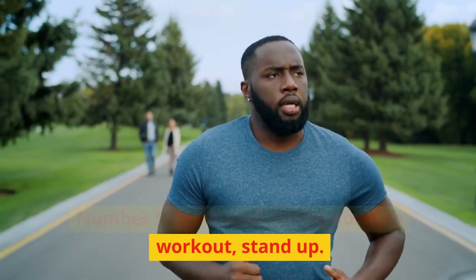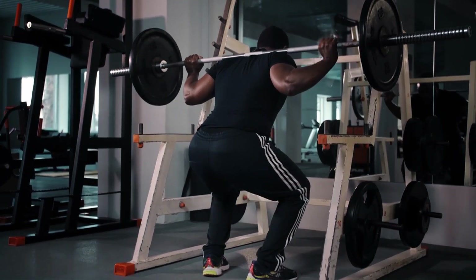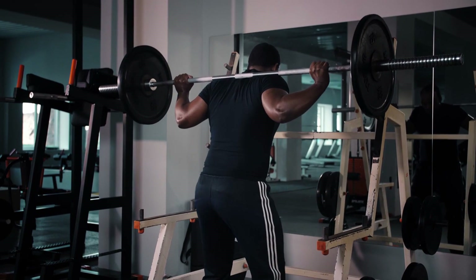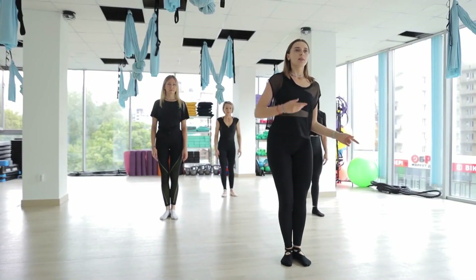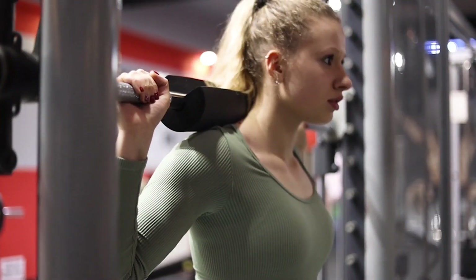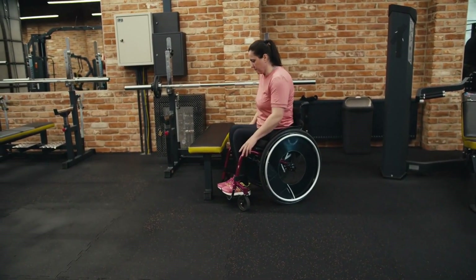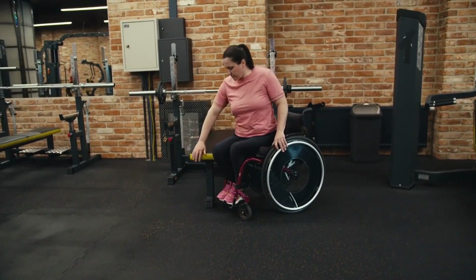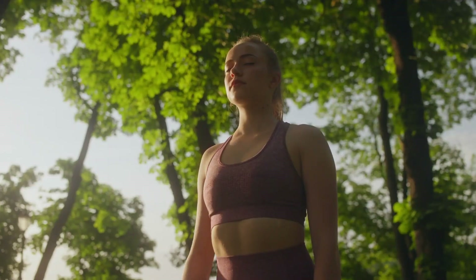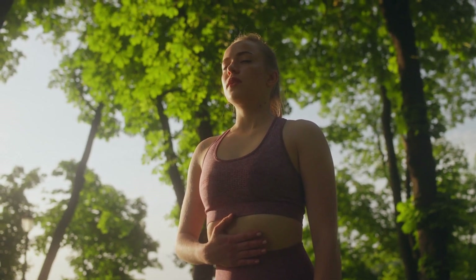Number 5: Instead of sitting down to workout, stand up. Exercises done while standing up may be better for your health than those done while sitting down or using weight machines. Standing up causes more muscular contractions to support your weight and preserve equilibrium, so you'll expend more energy exercising. Certain standing activities boosted muscular activation by 7 to 25% more than sitting workouts. Standing instead of sitting may also enhance your breathing and slightly raise your heart rate, making it a simple technique to maximize your results and build a flat stomach.